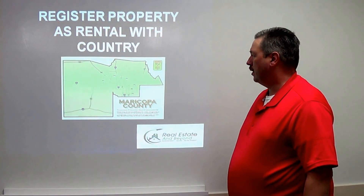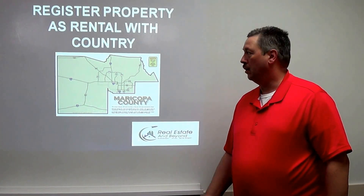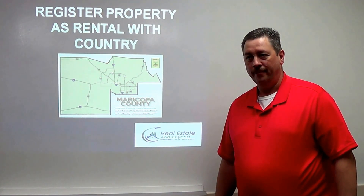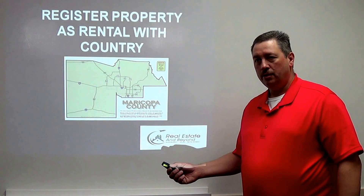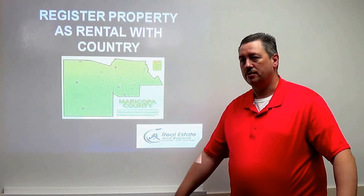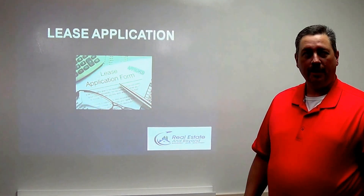When you buy a property, one of the first things you have to do is register it as a rental. You go to Maricopa County records, fill out a form, and register it as a rental. A lot of times when I get single family homes, I check the Maricopa tax records to make sure it's listed correctly — often they'll say it's residential. When you're renting it out, they want it registered because they want to collect tax.